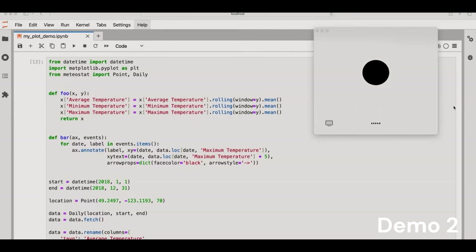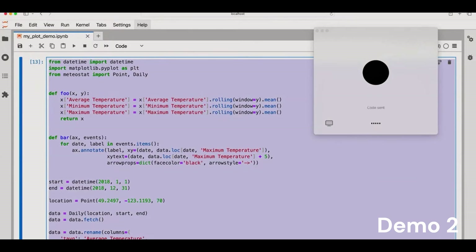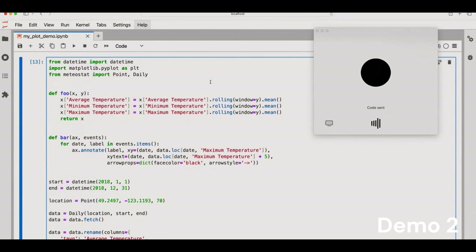Hey ChatGPT. Hey there, how's it going? It's going really well — I was wondering if you could help me with a coding problem today. Of course, I'd love to help. What's the coding problem you're dealing with? I'm going to share with you some code. Could you give me a really brief one-sentence description of what's going on in the code? This code fetches daily weather data for a specific location and time period, smooths the temperature data using a rolling average, annotates a significant weather event on the resulting plot, and then displays the plot with the average, minimum, and maximum temperatures over the year.